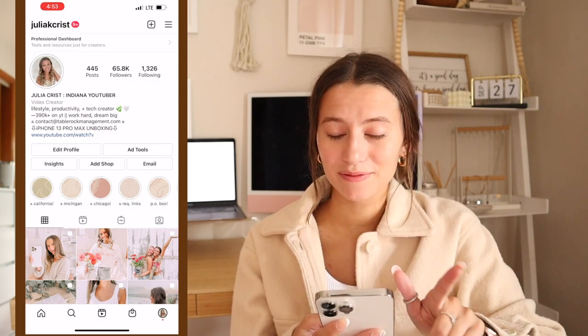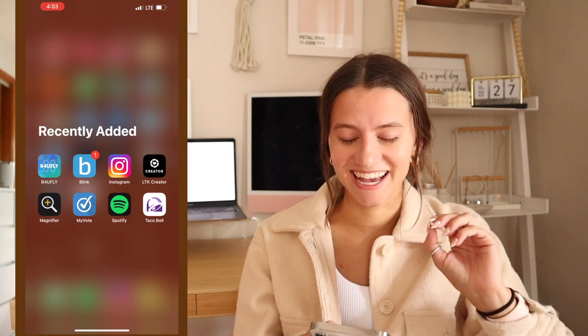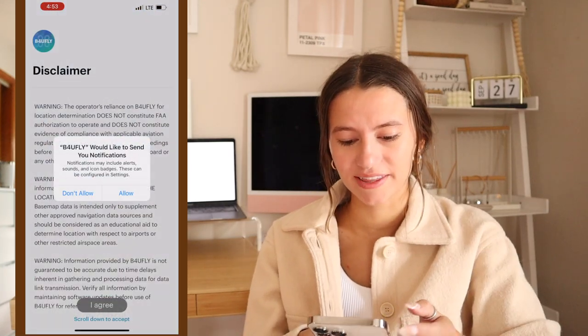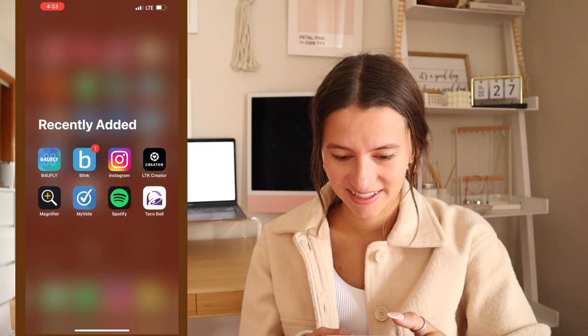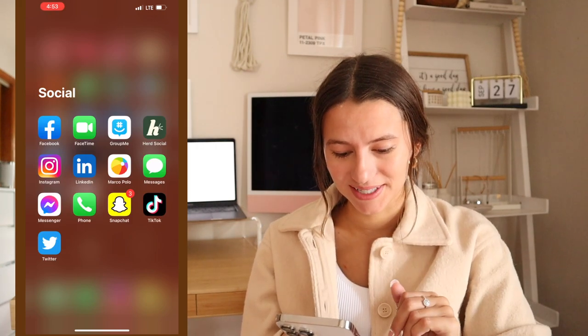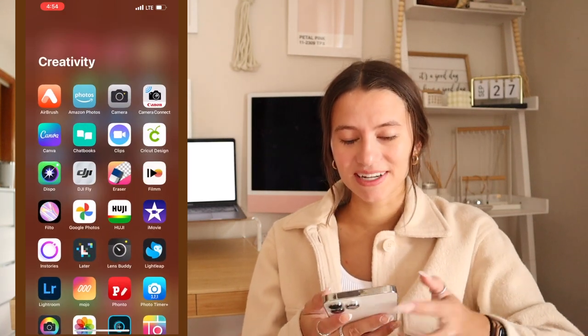Here's my Instagram — you should definitely follow me there. Here's my post about the iPhone 13. I'm a LikeToKnowIt creator and I'm still trying to learn the ins and outs of that. I also have 'Before You Fly' — an app for my drone that gives me tips on where I can fly and everything. Then all my different social media apps, pretty self-explanatory.